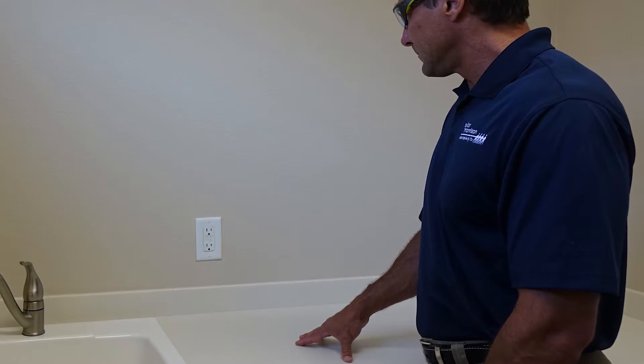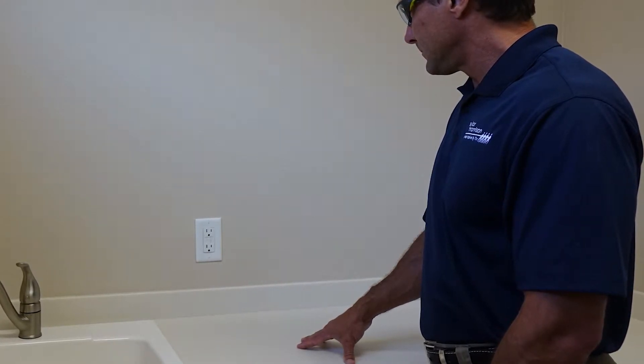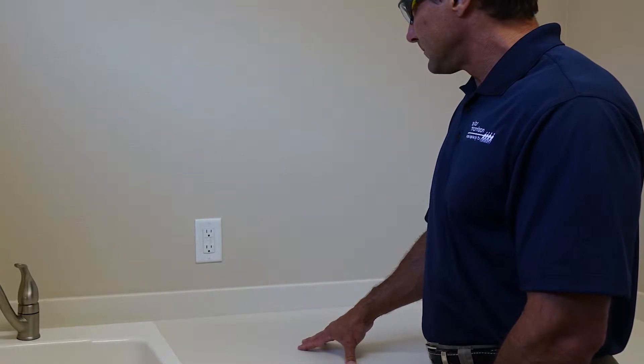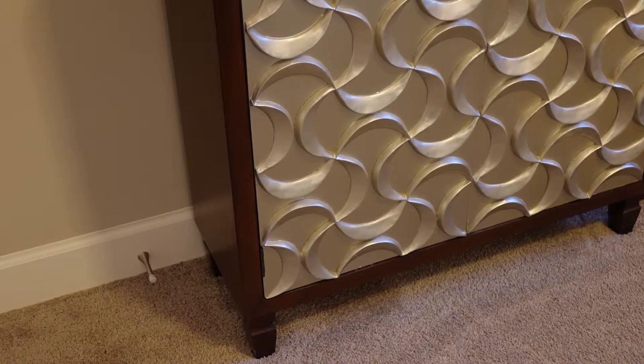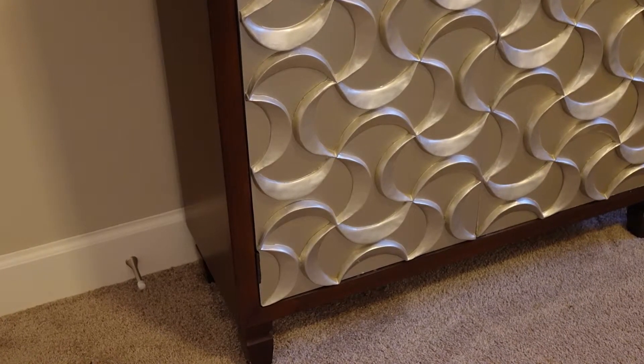Make it a priority to locate and notate the location of each GFCI outlet before moving furniture and other items into your new Taylor Morrison home. Nothing is more frustrating than discovering that your GFCI outlet is located behind a heavy cabinet or entertainment center.